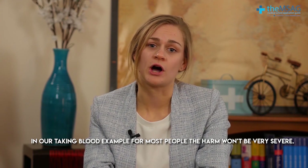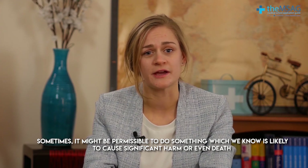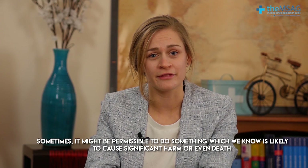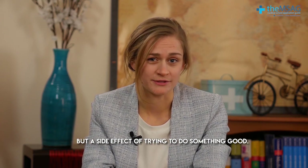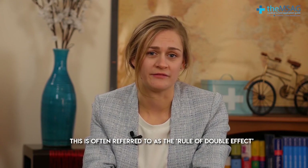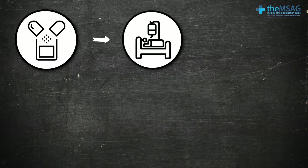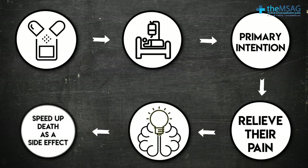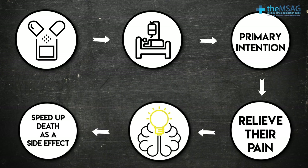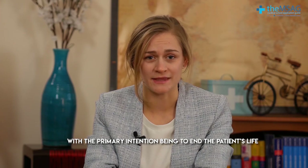An action may have two effects: one good and one bad. For most people, the harm from a blood test won't be very severe. Sometimes, however, it might be permissible to do something we know is likely to cause significant harm or even death, if that's not the primary intention but a side effect of trying to do something good. This is often referred to as the rule of double effect. One example is the administration of potentially unsafe doses of painkillers to a patient who is dying and in pain — the primary intention is to relieve their pain, with the knowledge that these doses might speed up their death as a side effect. Ethically, this is different to administering the same medicine with the primary intention of ending the patient's life.